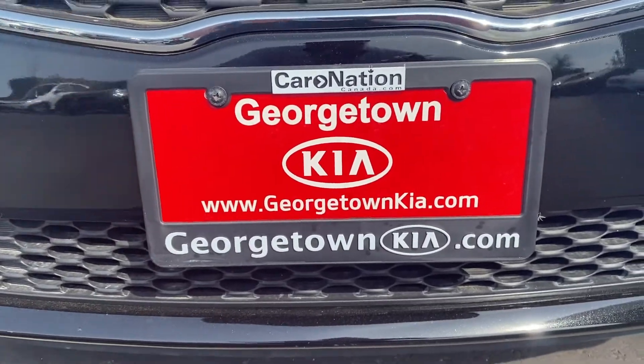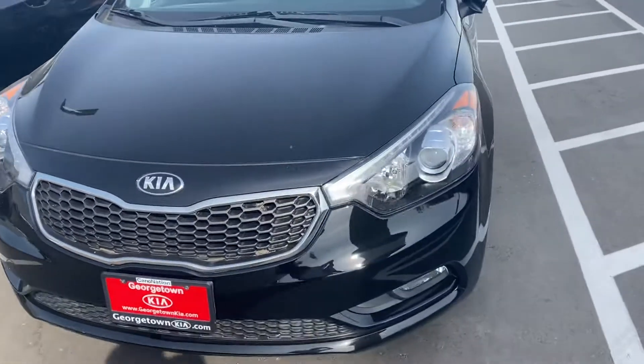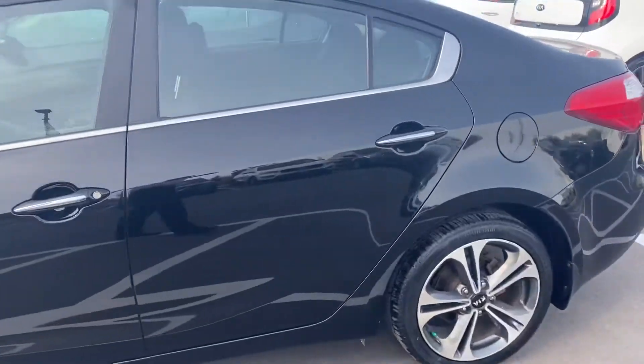Hi Chelsea, it's Gavin here from Georgetown Kia. I just want to make this quick video so you can get a closer look at our beautiful 2014 Kia Forte EX in great condition.